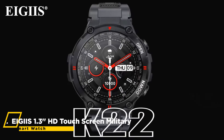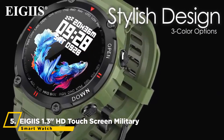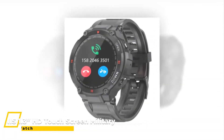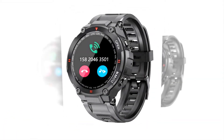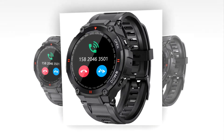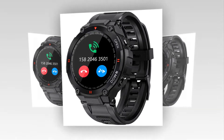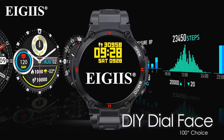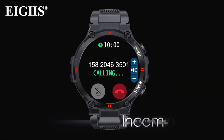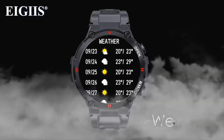We can start things off with the AGI 1.3-inch HD touchscreen military smartwatch. AGI's military smartwatch has 10 military-grade certifications and can be used under harsh environmental conditions, such as 70°C heat resistance, 40°C cold resistance, 120 hours of humidity resistance, and 96 hours of resistance to the effects of salt. This smartwatch with a tactical design is compatible with Bluetooth for dialing and answering calls — it is possible to make and receive calls directly through your watch.